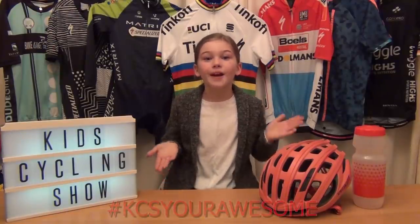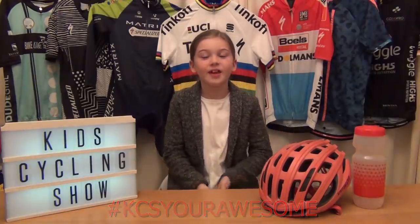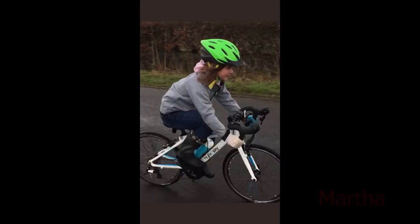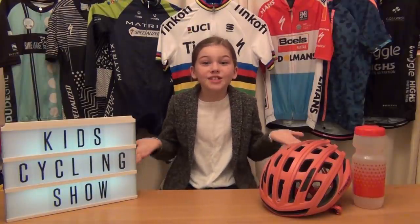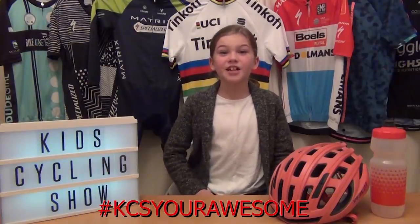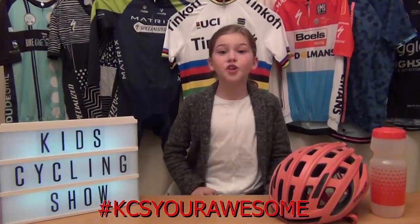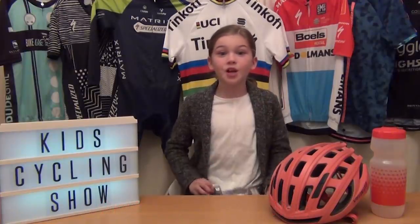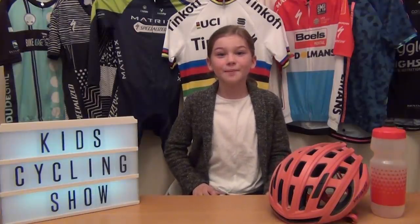Thank you — you're awesome! Now let's look at some of the pictures you've been sending in using hashtag KCS. The first one is from Martha — looking awesome! The next one is from Jacob, looking awesome on his mountain bike. The next one is from 'the tinners', flying along on his road bike. Thank you Martha, Jacob, and the tinners! If you contact us or get featured, we'll send you a bike computer. Thanks for watching — if you liked it, click the subscribe button and remember: stay awesome, bye!